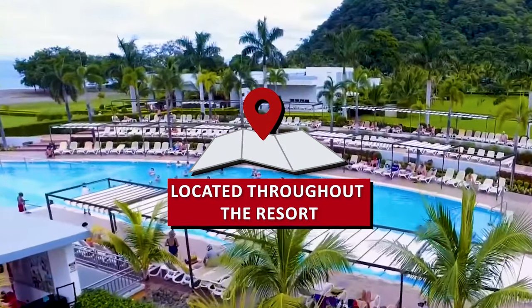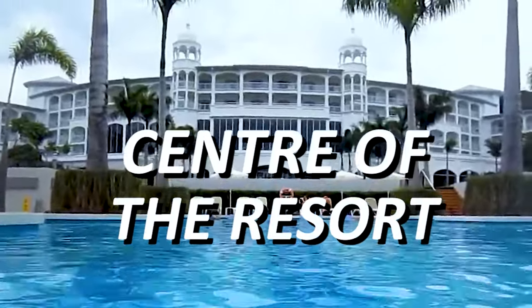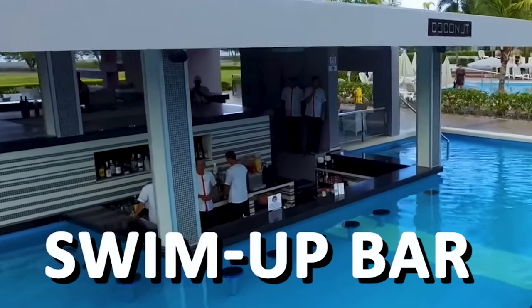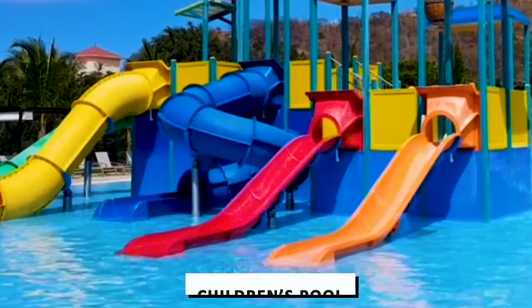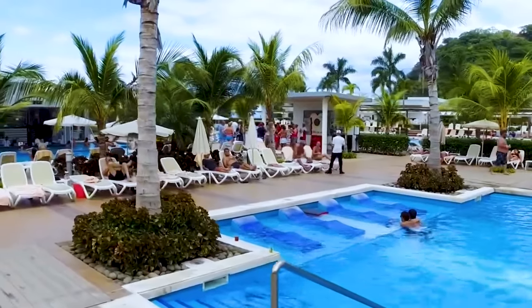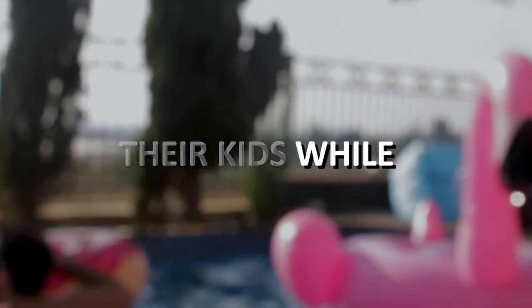These pools are located throughout the resort. The main pool is the largest of the four pools and is located in the centre of the resort. It's surrounded by sun lounges and palm trees, and has a swim-up bar where you can order your favourite drinks and snacks. The children's pool is separate, shallow and safe for younger guests, and is located next to the main pool so adults can keep an eye on their kids while they swim.